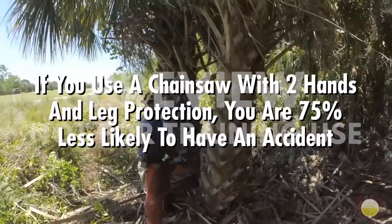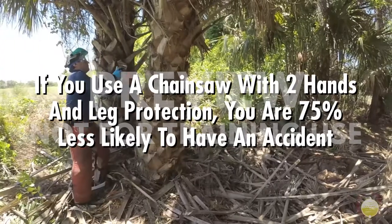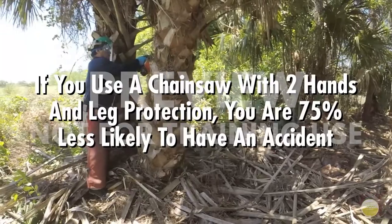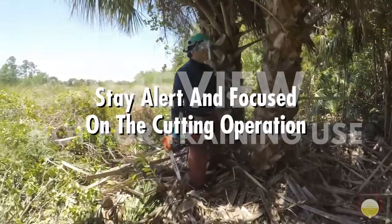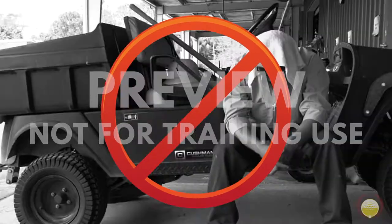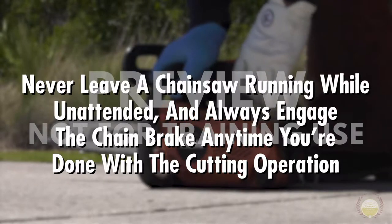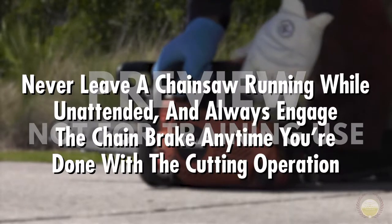Did you know that if you use a chainsaw with two hands and wear leg protection, you're 75% less likely to have an accident? Aside from using two hands and wearing leg protection, there are a few other guidelines you should follow to protect yourself and those around you. Always stay alert and focused on the cutting operation. You can't be alert and focused if you're on mind-altering drugs, alcohol, or medication, or if you're too tired. Never operate a chainsaw if you're not in a clear and focused state of mind. Never leave a chainsaw running while unattended and always engage the chain brake anytime you're done with the cutting operation, even if you're just taking a break.